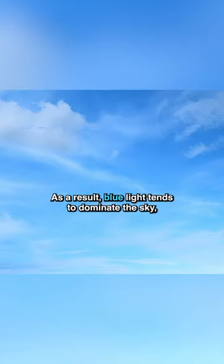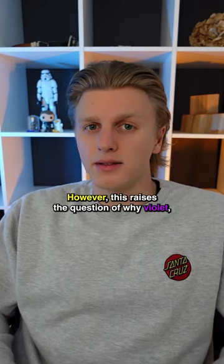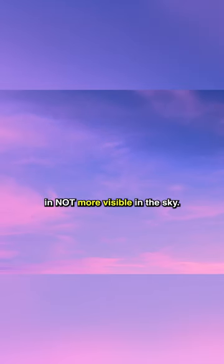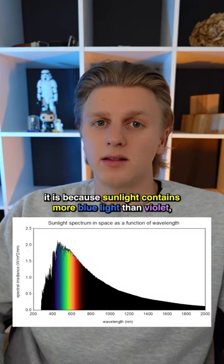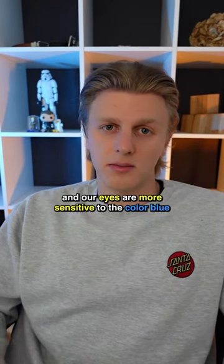As a result, blue light tends to dominate the sky, making it appear more prominently. However, this raises the question of why violet, with its shorter wavelength, is not more visible in the sky. Simply, it is because sunlight contains more blue light than violet, and our eyes are more sensitive to the color blue.